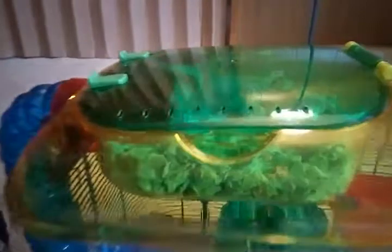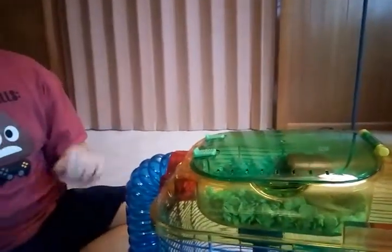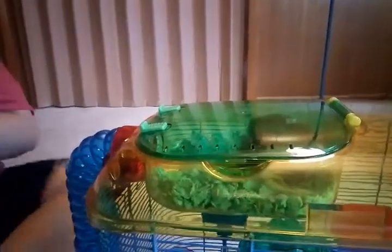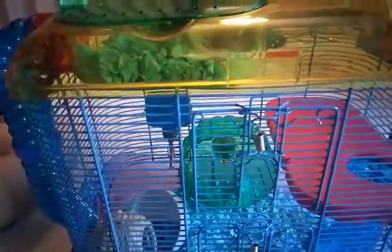When you first get them and try to pet them, they're going to roll on their back and make a squealing sound — it's because they're trying to attack. They might bite you if they're really scared. But they just have to get used to you, and after a few weeks you can pet them and they'll just relax. I would suggest getting panda bear hamsters if you like to play around with them.